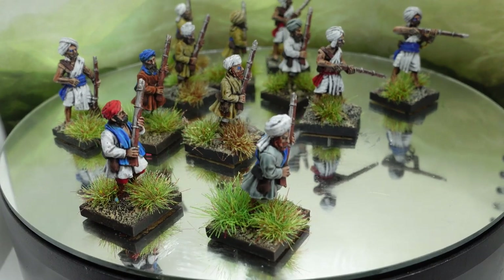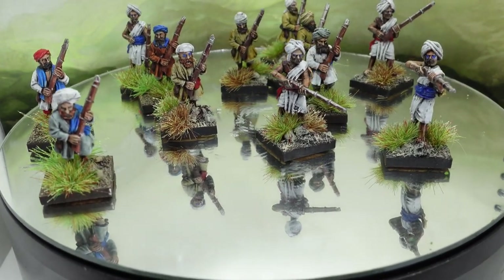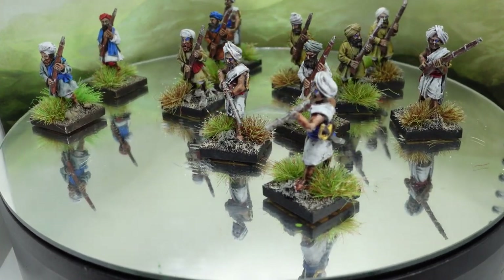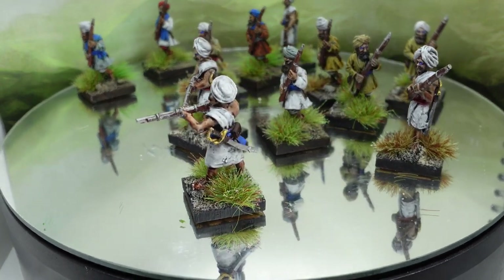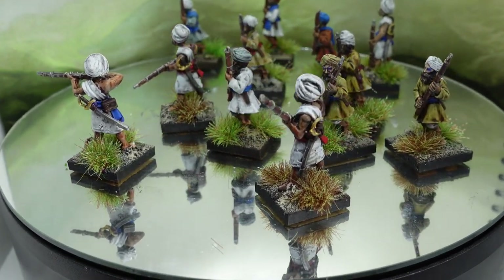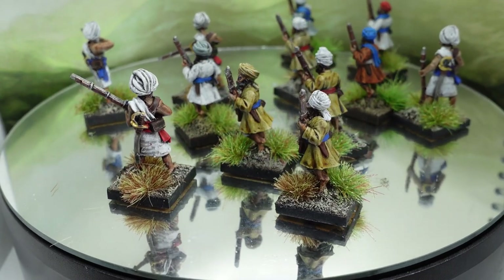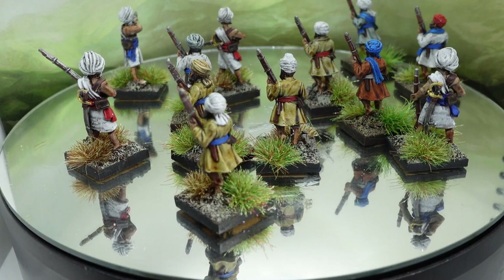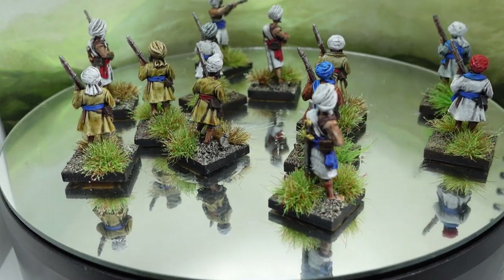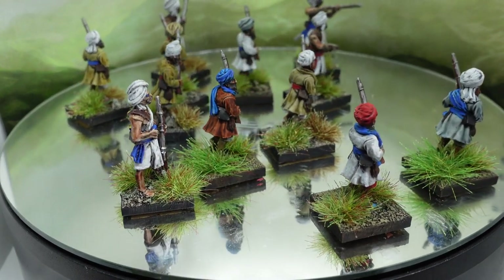I've been continuing with the Indian Mutiny figures and I'm almost at an end. I've got a few bought on eBay but I'm not buying any more for the time being. These are some more tribesmen to go with the Mutineers — they're predominantly Wargames Foundry, bought over Christmas during their sale, with a few Mutineer Miniatures added in. The Wargames Foundry ones are lovely but slightly on the small side, largely because they're quite old, but easy and great fun to paint.